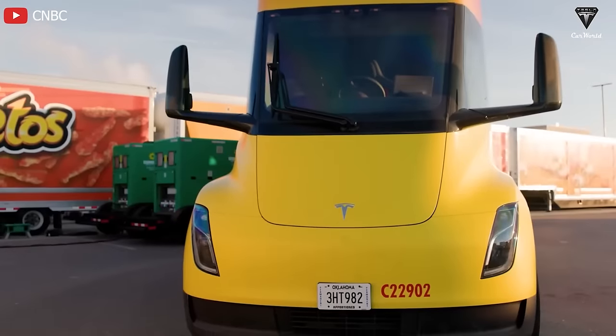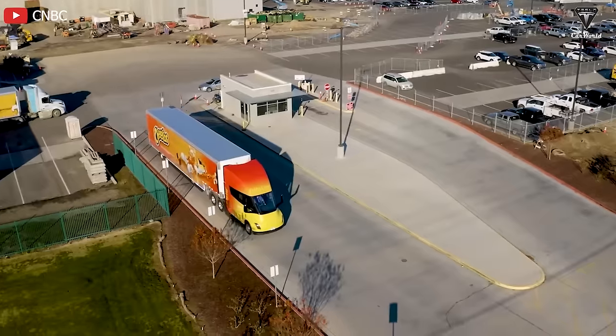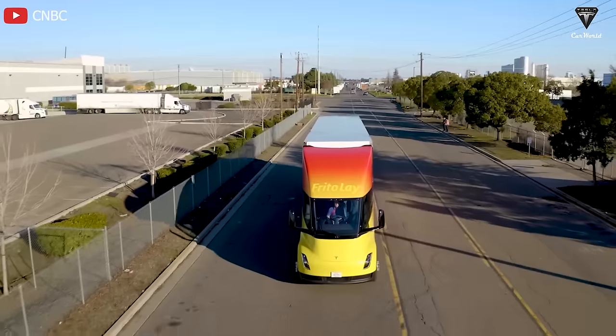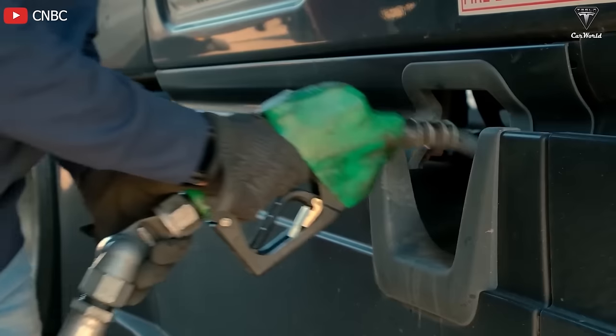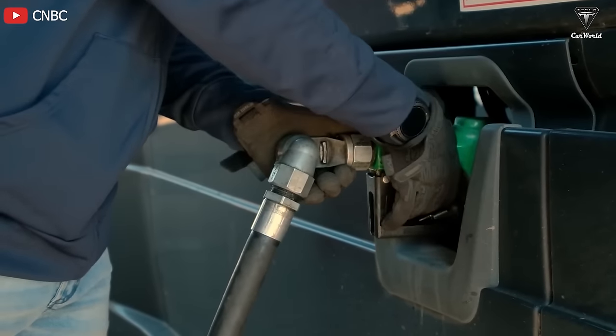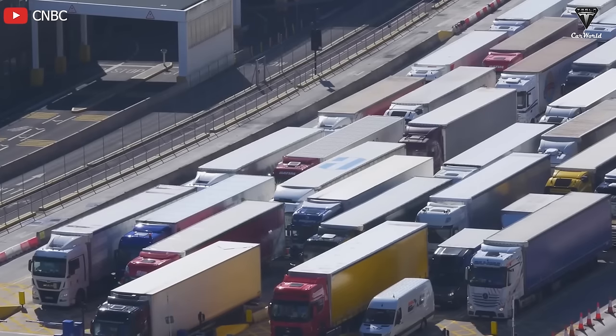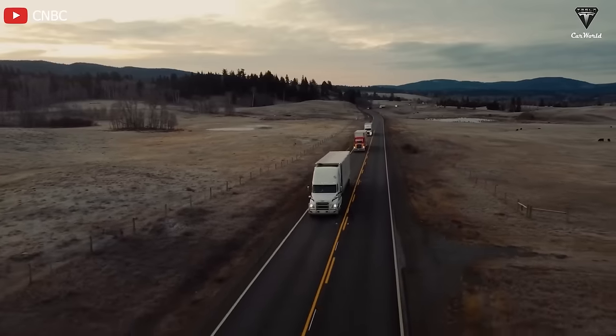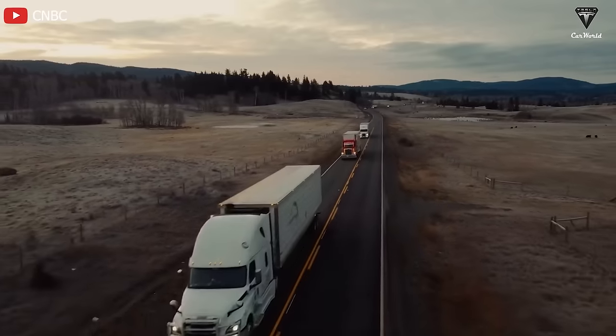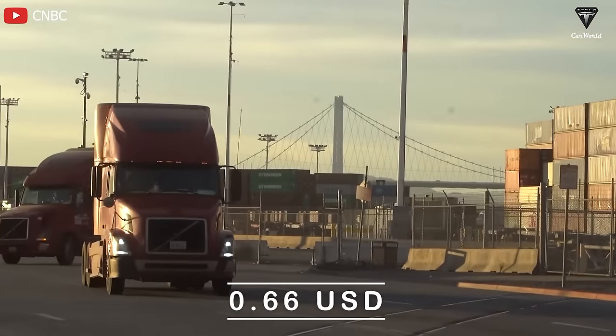This is a significant figure to consider regarding operational costs and the potential energy cost savings of electric vehicles in the transportation industry. Meanwhile, using the current average retail price of diesel fuel at $4 a gallon and assuming a fuel consumption rate of 6 miles per gallon when fully loaded, the fuel cost of a typical diesel truck ranges around 66 cents a mile.